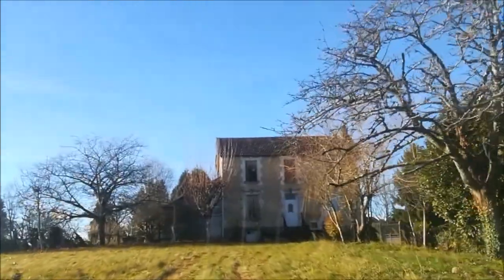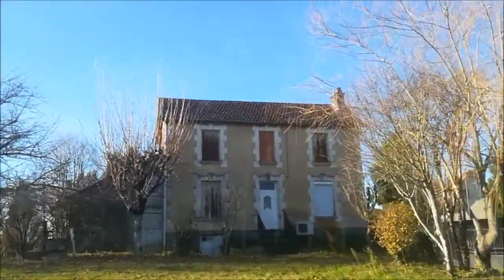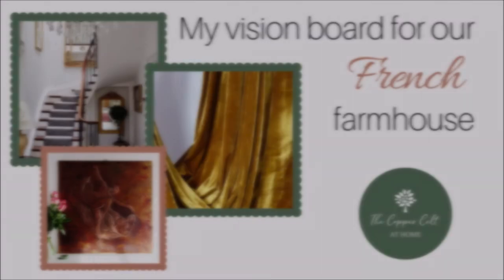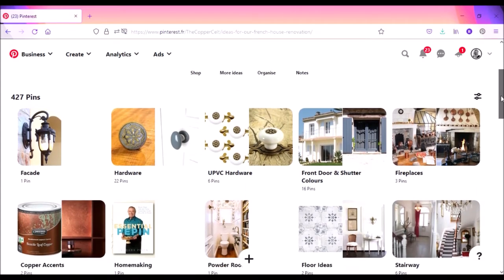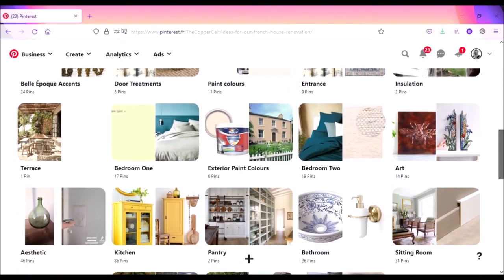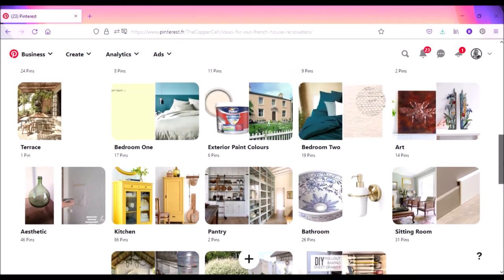Hello and welcome back. This is Rebecca from thecopperkelt.com. I thought I might do something a little bit different and share with you my vision board for our farmhouse. I always use Pinterest to make vision boards to collect my ideas together and get some inspiration. It's a wonderful way to make collages and formulate your ideas by theme.